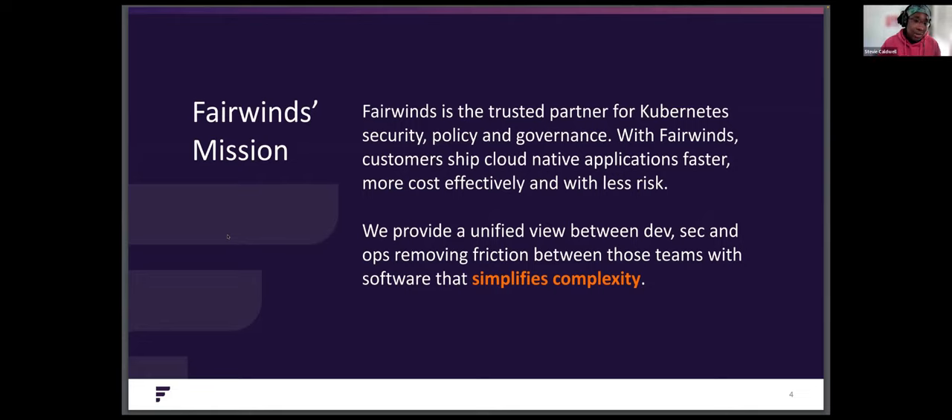Fairwinds is a trusted partner for Kubernetes security, policy, and governance. With Fairwinds, customers ship cloud-native applications faster, more cost-effectively, and with less risk. We provide a unified view between dev, sec, and ops, removing friction between those teams with software that simplifies complexity.